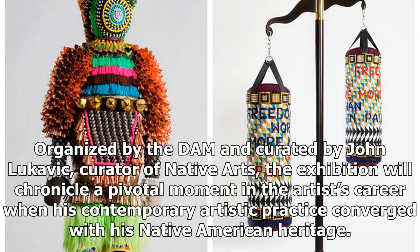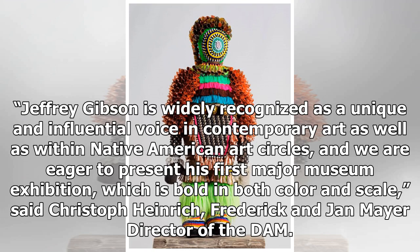Organized by the DAM and curated by John Lukovic, Curator of Native Arts, the exhibition will chronicle a pivotal moment in the artist's career when his contemporary artistic practice converged with his Native American heritage. Jeffrey Gibson is widely recognized as a unique and influential voice in contemporary art as well as within Native American art circles, and we are eager to present his first major museum exhibition, which is bold in both color and scale.